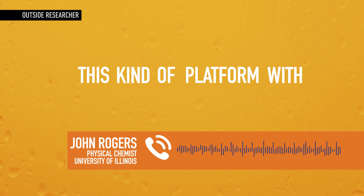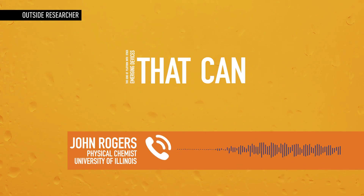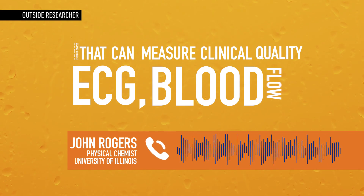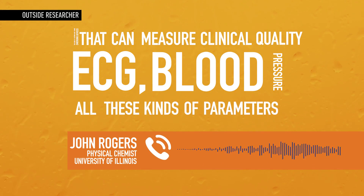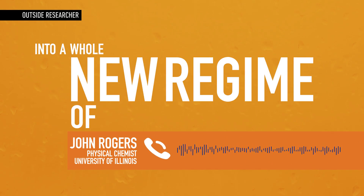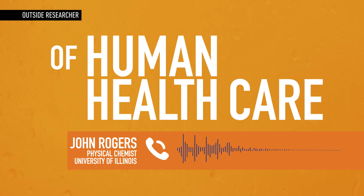This kind of platform, combined with other emerging devices that can measure clinical quality parameters — ECG, blood oxygen, blood pressure — all these kinds of measurements will be possible in wearables of the future, and it will take us into a whole new regime of management of human health care.